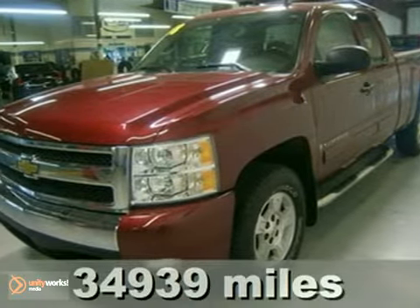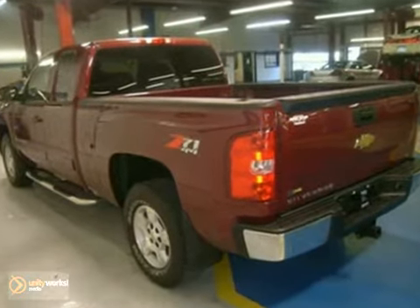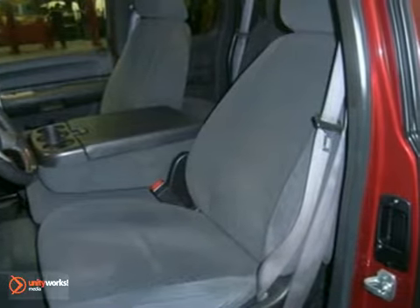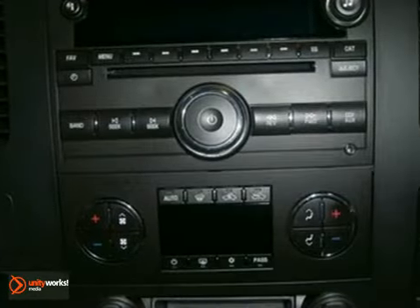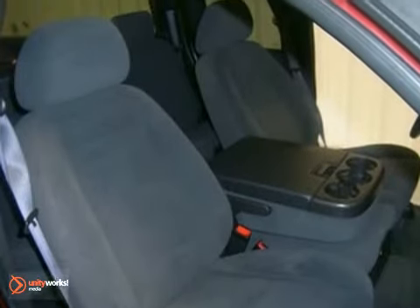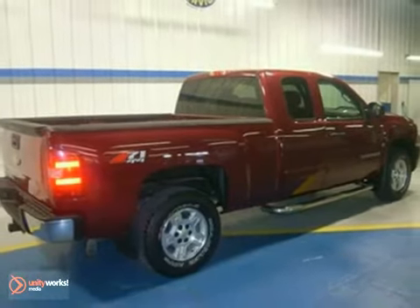Chevrolet has outdone itself with this stout 2008 Chevrolet Silverado 1500 LT. Brute toughness just doesn't get any better at this price. This one has all the space you need for easy hauling of people and gear, but still has the power to pull all your toys. A wealth of standard amenities means that you no longer have to sacrifice. With an automatic transmission, dusk-sensing headlights, and four-wheel drive, this one is bound to sell fast. The OnStar and anti-lock brakes only make it more attractive. Come take a look.